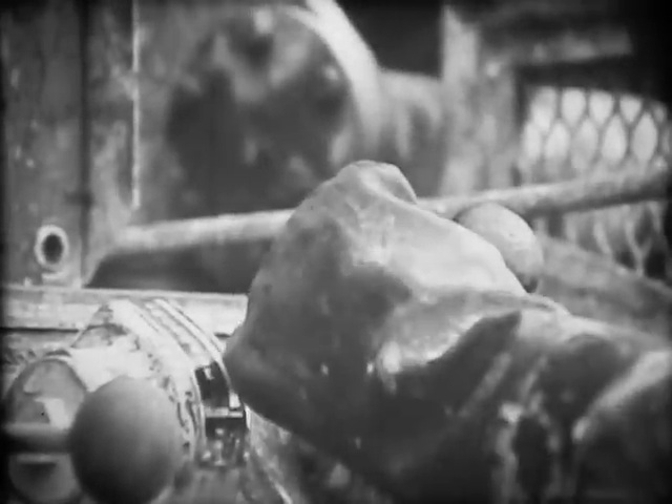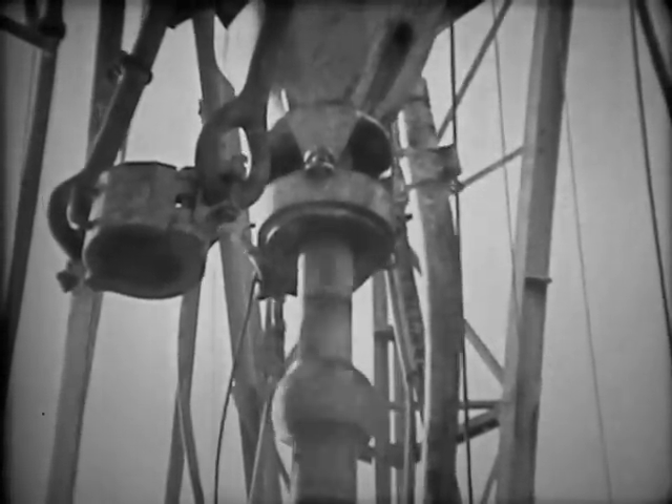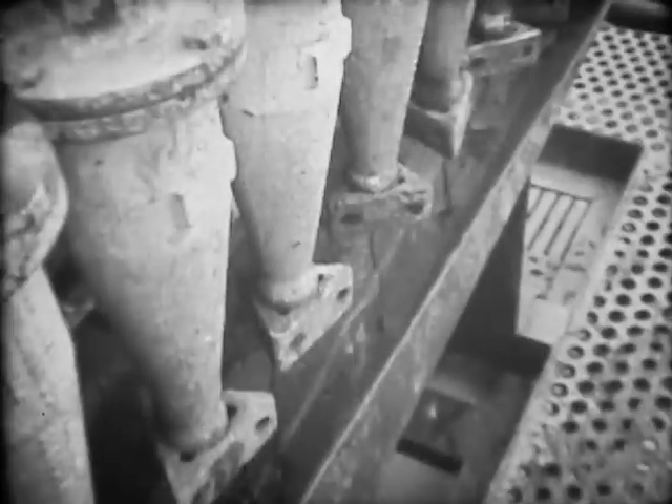The drill is driven from the surface, turned by a rotary table on the platform — the drill string suspended from the derrick. Down below, the teeth of the drilling bit break the rock into fragments. They'd soon choke the hole unless we had a way of flushing them out. What we use is a special drilling fluid, pumped down the drill pipe to cool the bit and carry the cuttings back to the surface. The mud, as we call it, is channeled out over fine mesh screens — the shakers remove the coarse cuttings, then passed through separators and settling pits to get rid of finer material before it's recycled back down the hole.